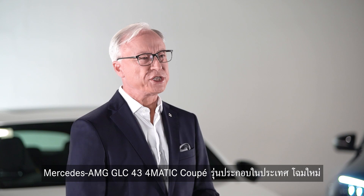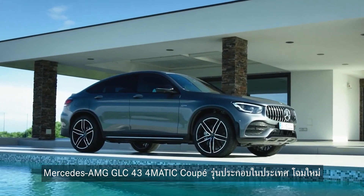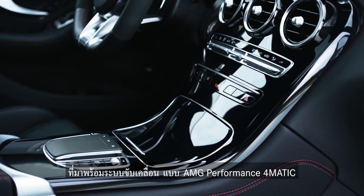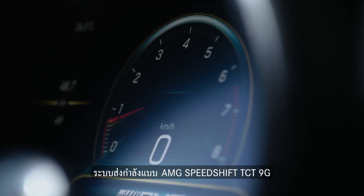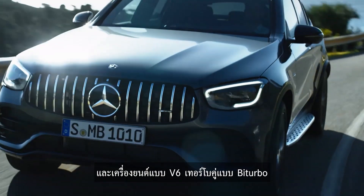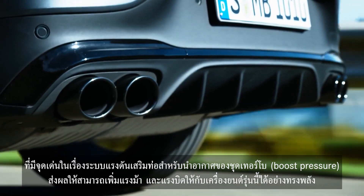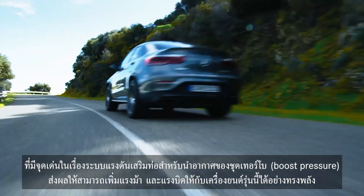The Mercedes-AMG GLC 43 4MATIC Coupe Local Production facelifted version is packed with the class-leading AMG Performance 4MATIC transmission system — the AMG Speedshift TCT 9G automatic transmission — paired with a V6 bi-turbo engine. The engine incorporates a modified boost pressure for powerful output as well as torque.